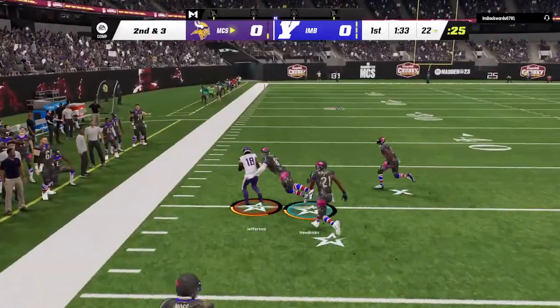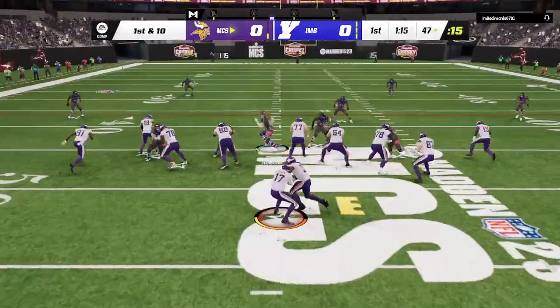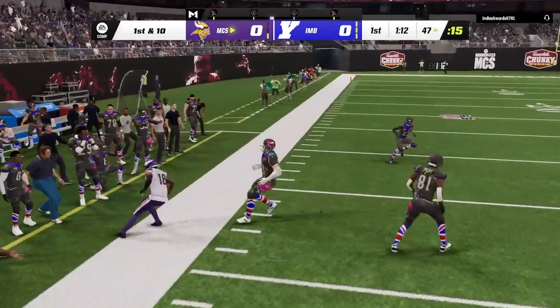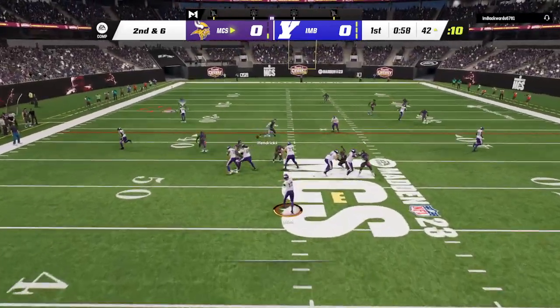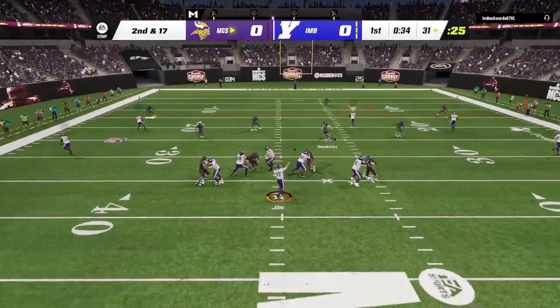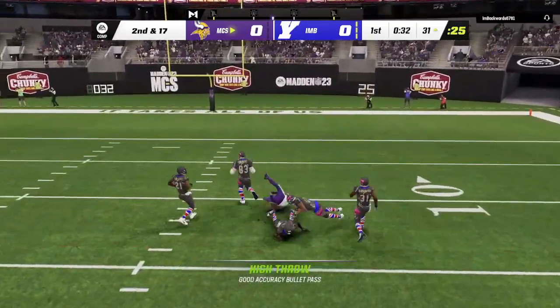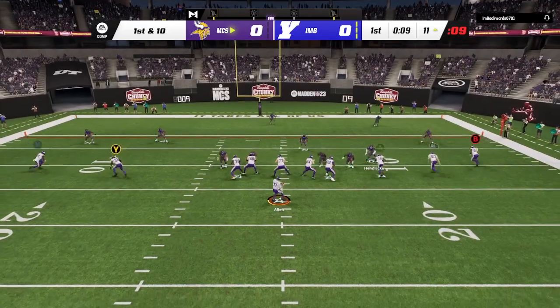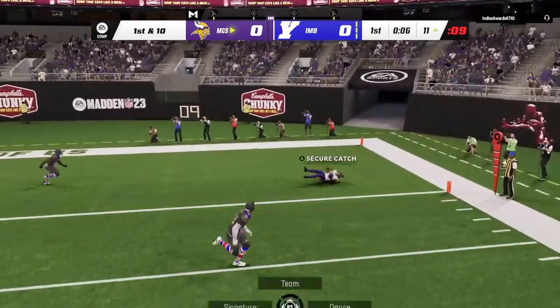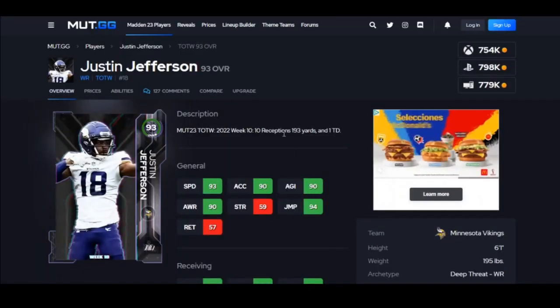Justin Jefferson is just good — super reliable and able to get distance. This guy is trying a user with Ted Hendrix — do not do that. Ted Hendrix's COD is like a four. If you want to get a user, make sure they've got good COD, because changing directions is just impossible if your user can't do that. Now, Justin Jefferson versus Wallace.